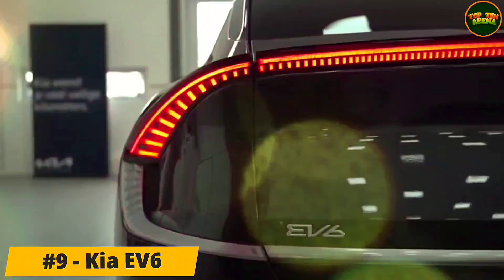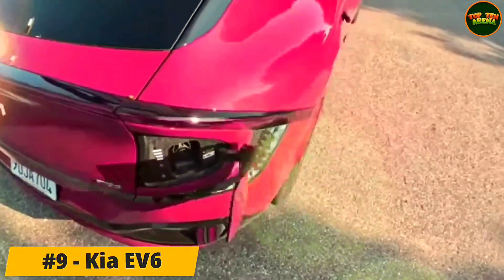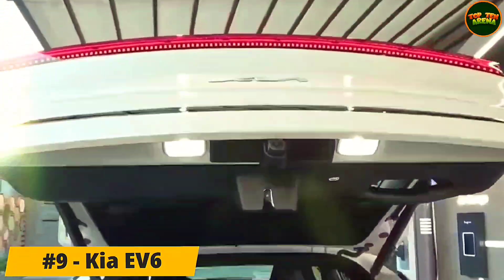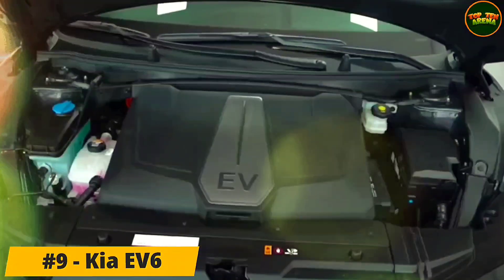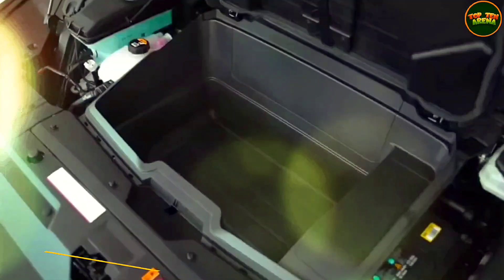The EV6 has a flat floor and a wheelbase as long as the three-row midsize Kia Telluride, so passenger space is generous. There are also 28 cubic feet of cargo space behind the back seat and 54 cubic feet total with the rear seat backs folded flat.